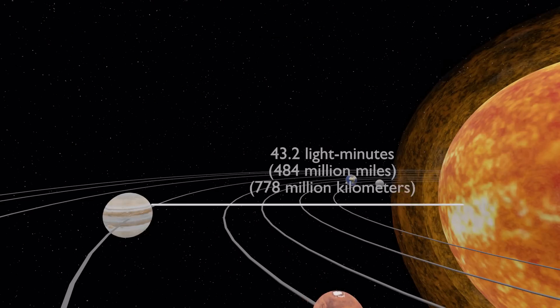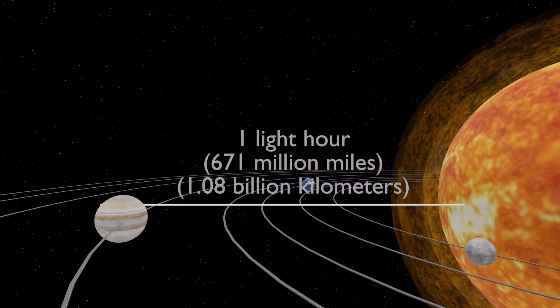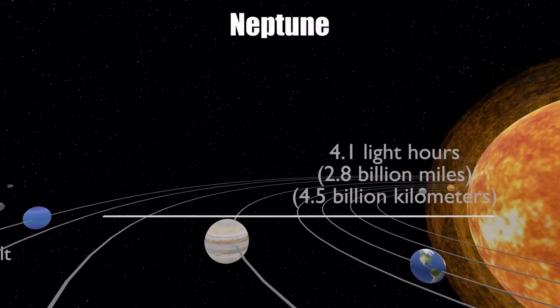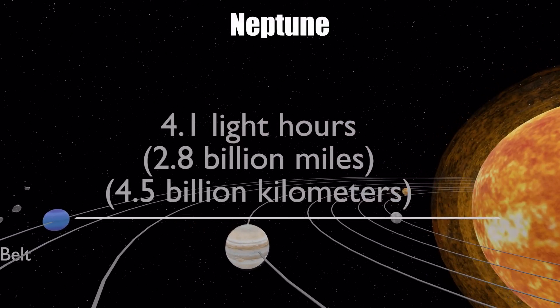From the sun we can reach one light hour, which is a distance of 671 million miles or 1.08 billion kilometers from our sun. From the sun to Neptune, it is about 4.1 light hours, meaning a light beam will take a little more than four hours to travel from the sun to Neptune.